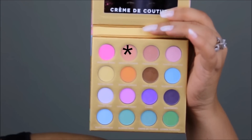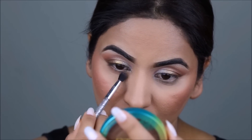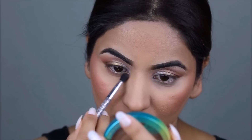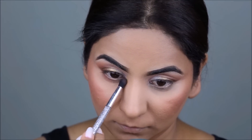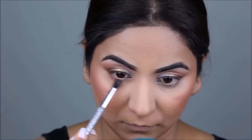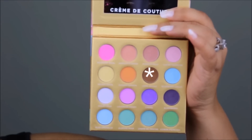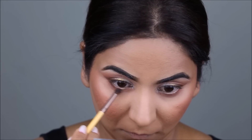Taking the color Apricot Flower once again, I'm going to buff this out in my lower lash line using a blending brush. Next, I'm going to take the color Cafe au Lait and buff it out in my lower lash line again, but closer to my waterline using a pencil brush.